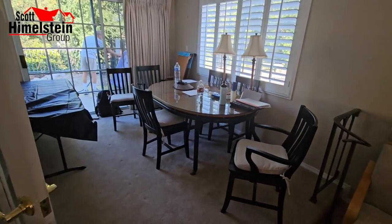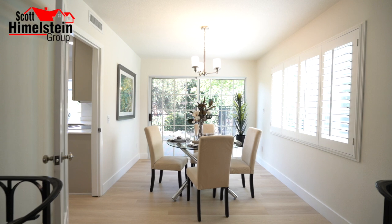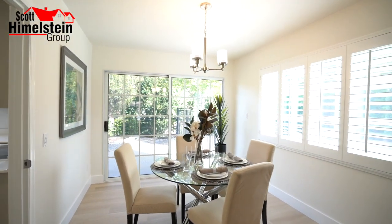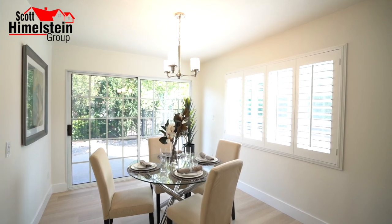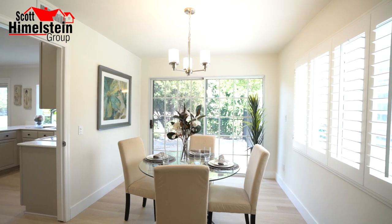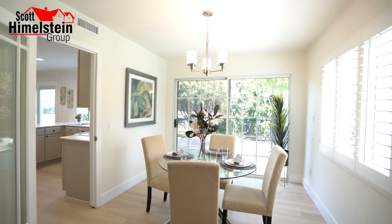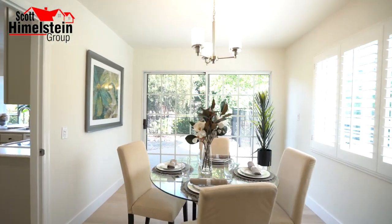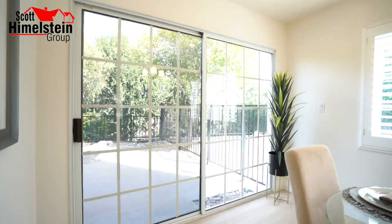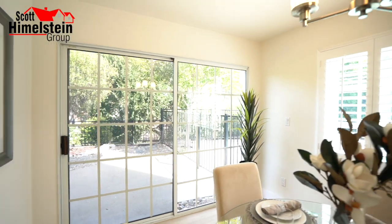Continuing on, we arrive at the formal dining area, which is attached to your step-down living room. What I like about this dining room is that it can fit a pretty large-size table, it's adjacent to your kitchen, and it's actually an access point to your backyard via a slider. We're going to get into the backyard later in this video, so make sure you stay tuned.